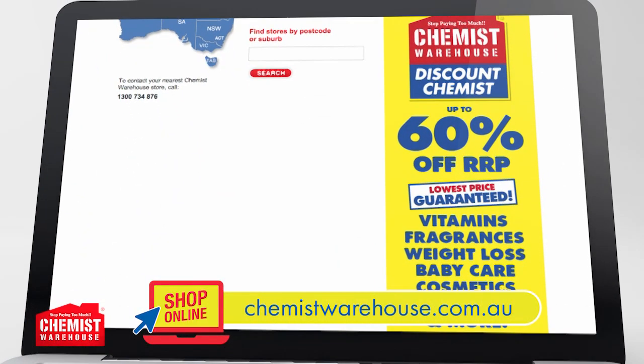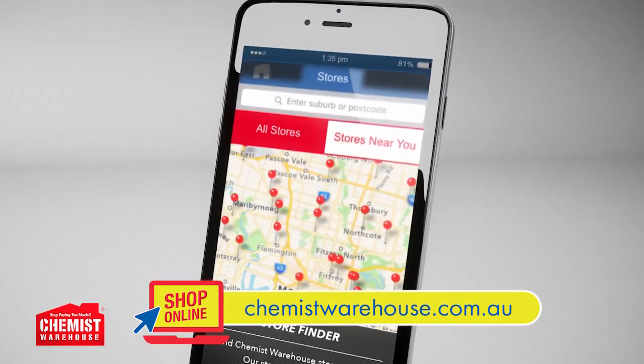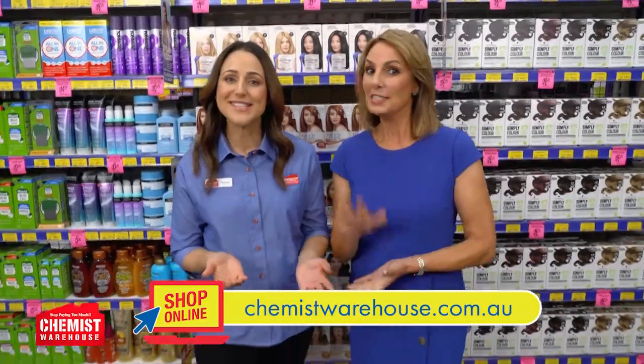Whether you want to support your health, wellbeing or beauty, we have the products to help. Visit your local Chemist Warehouse today to see the full range and the lowest prices. See you in store.